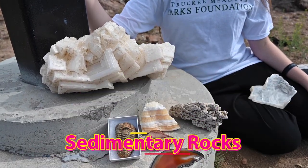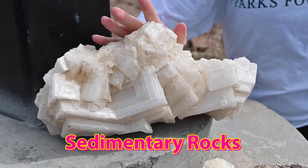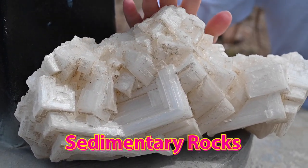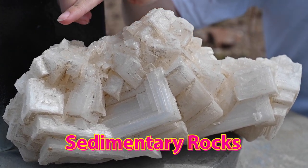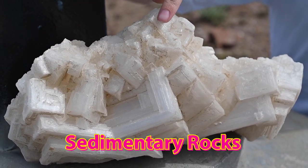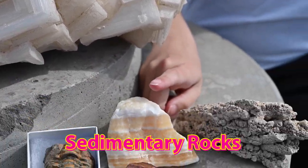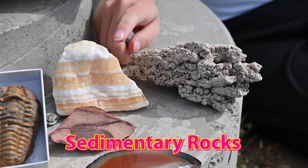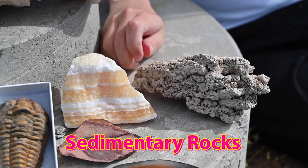The last section we'll talk about is sedimentary rocks. This one right here is halite — you might better know it as table salt. Table salt is actually a sedimentary rock because it forms as water levels drop and crystals form from the minerals that were suspended in the water. Another really common one, especially here in Nevada, is calcite. You can see all the little bands in it — each band is from when the water level dropped and left behind a new layer of crystals.